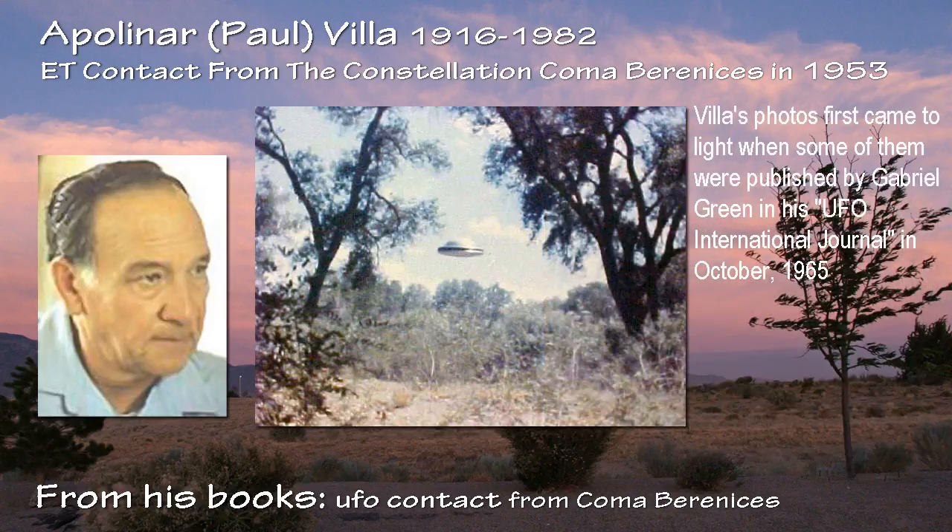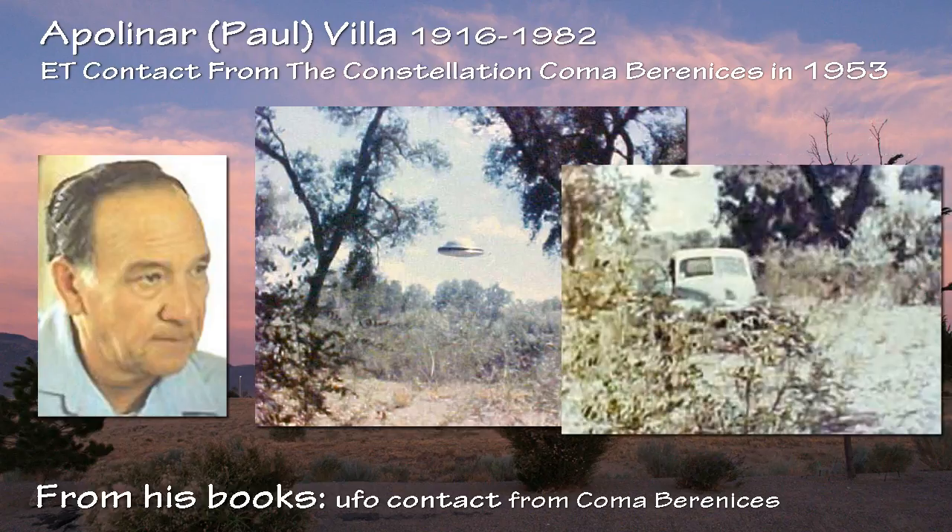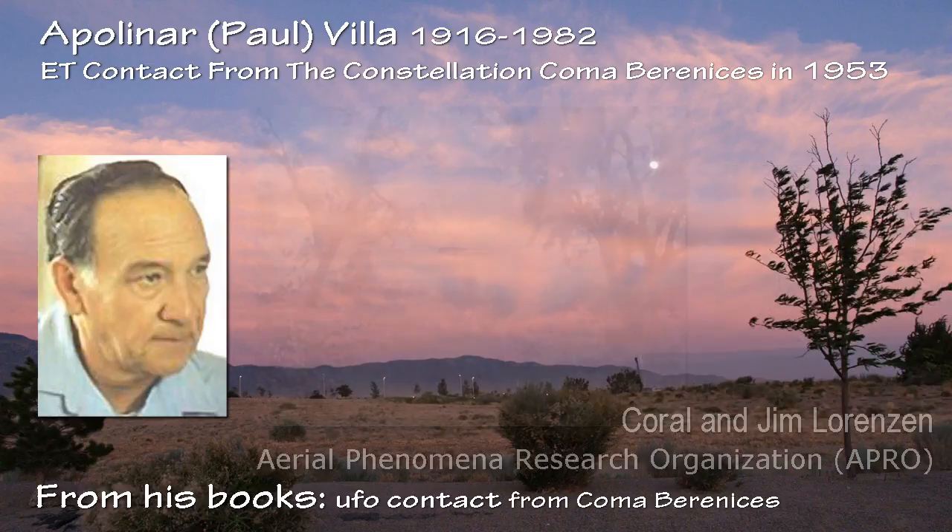Vila's photos first came to light when some of them were published by Gabriel Green in his UFO International Journal in October 1965. The complete spread from that long-ago publication is reproduced here in its entirety and is a charming bit of UFO history. At the time, Vila's photos were greeted with some suspicion, even within the UFO community.